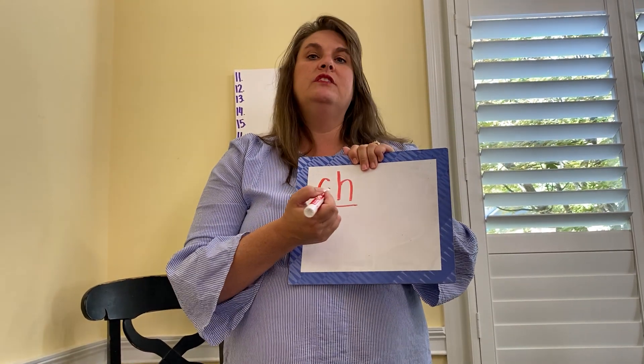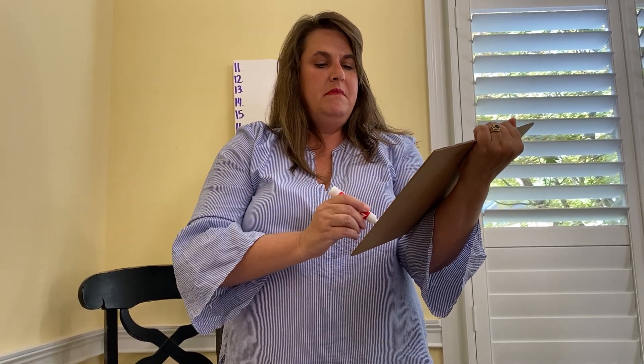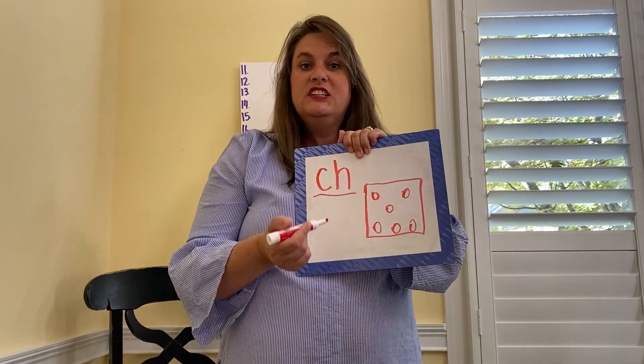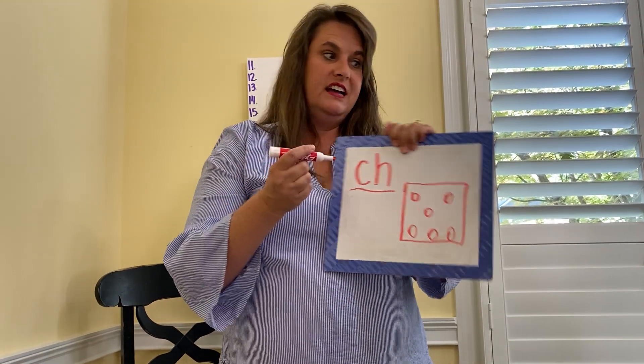Here's our next one. We just read a book about a mouse and they like this — your letters are C-H. They make the chh sound. Draw your keyword. What do you think a mouse eats? Miss Dow just burnt a sandwich with this on it. Cheese — C-H makes the chh sound. That's the key word for that one.